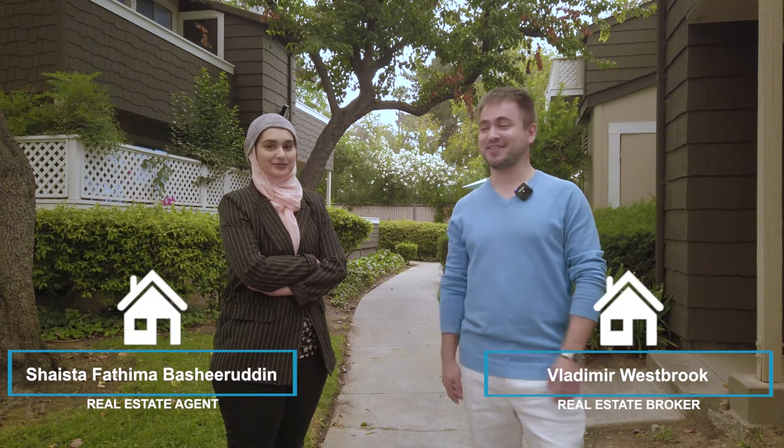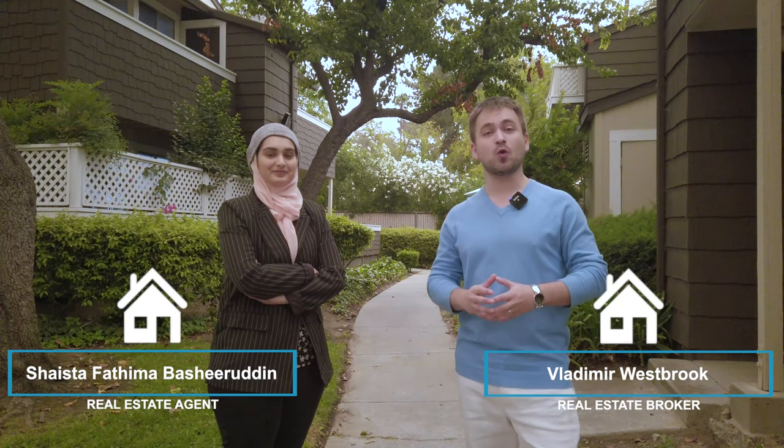Hi, this is Vladimir and this is Shasta. We're excited to show you our brand new listing in Fairwood Park community, situated in a quiet and developing neighborhood in San Jose. Let us take you inside and show you around.